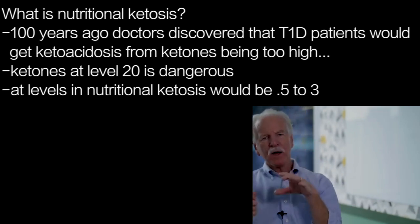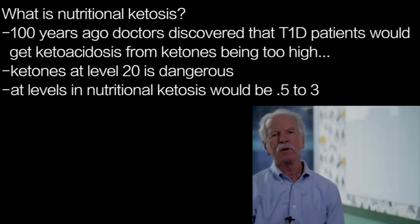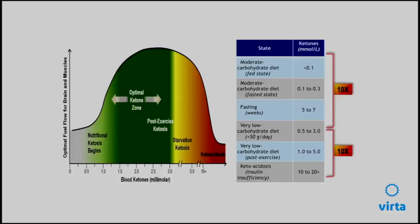We defined the state of nutritional ketosis as a safe blood level where ketones function to feed vital organs in the body when you're not eating a whole lot of carbohydrate. You can see it in the green zone between 0.5 and 3 or 4 — that's what we call the optimum ketone zone, where ketones have beneficial effects in terms of feeding the brain and other organs.